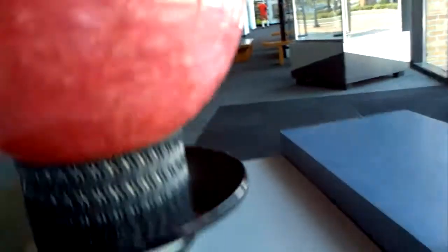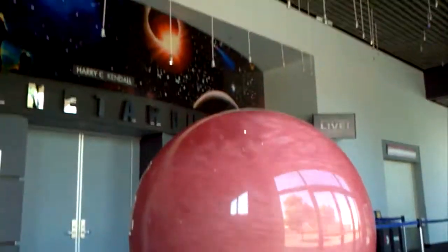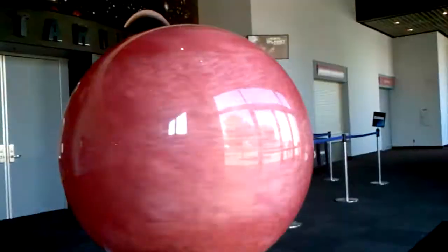This is the gas giant exhibit. This is amazing. It actually shows what a gas giant would look like. And see Jupiter spinning like this. It's pretty cool.